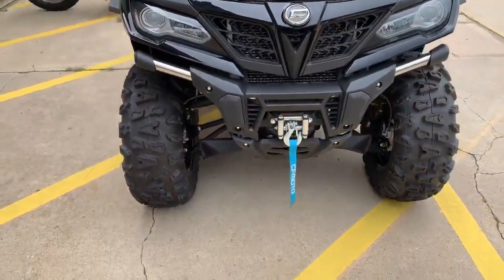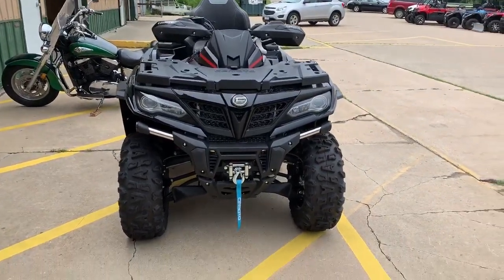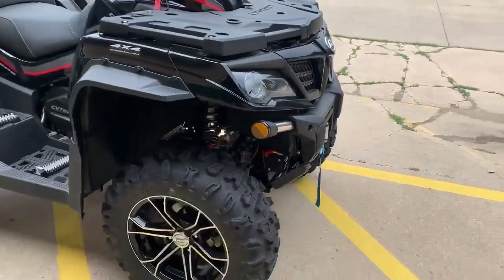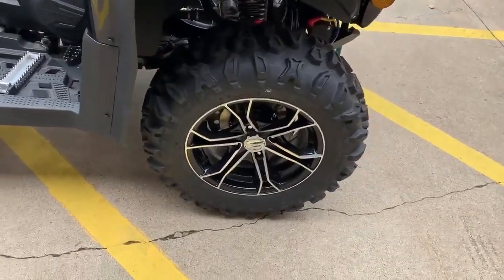And 11 inches of ground clearance — really nice looking ATV. The CF Moto also has some really nice aluminum alloy wheels.